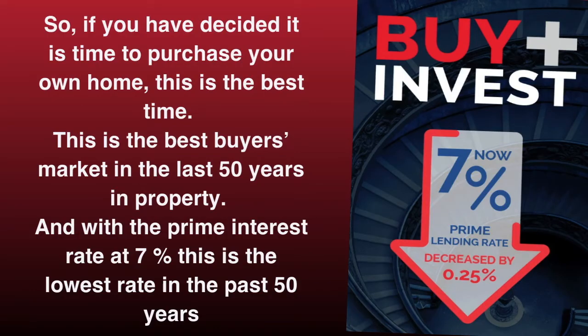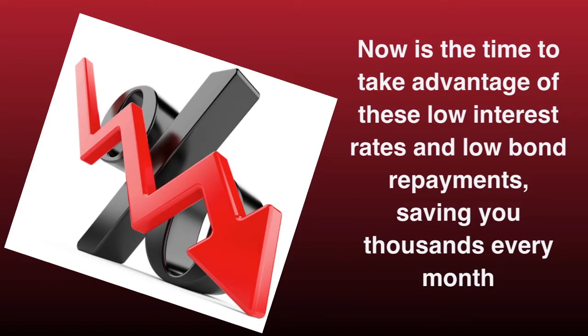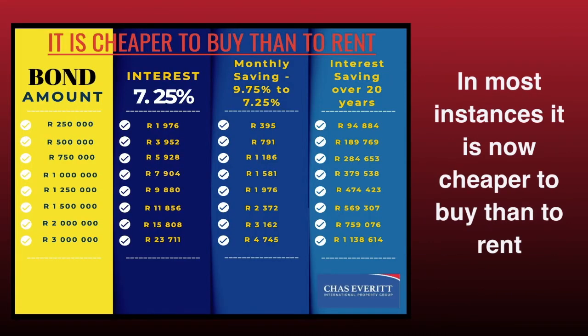If you have decided it is time to purchase your own home, this is the best time. This is the best market for property buyers in the last 50 years, and with the prime interest rate at 7%, this is also the lowest interest rate in the past 50 years. Now is the time to take advantage of these low interest rates and low bond repayments, and it will save you thousands of rands every month. In most instances, it is now significantly cheaper to buy than to rent.